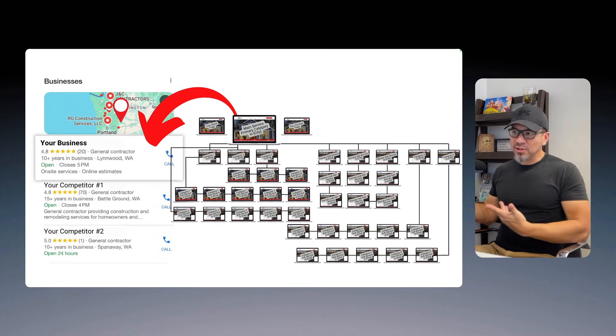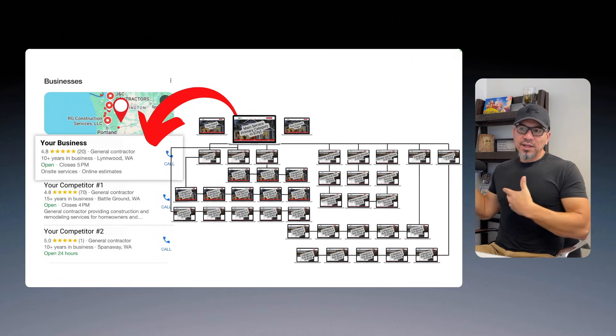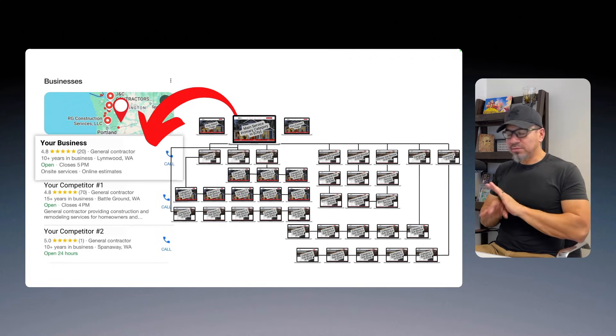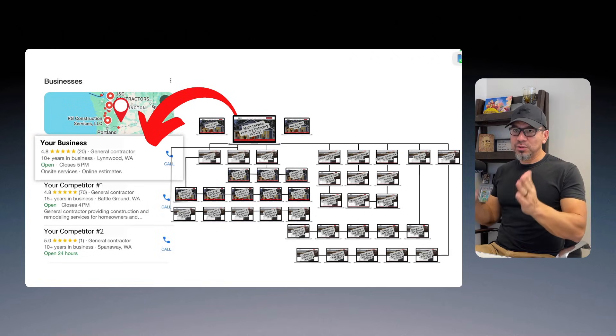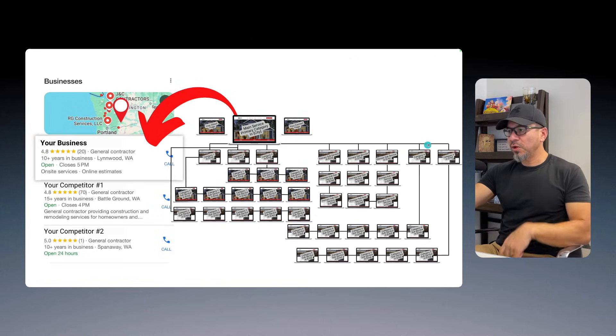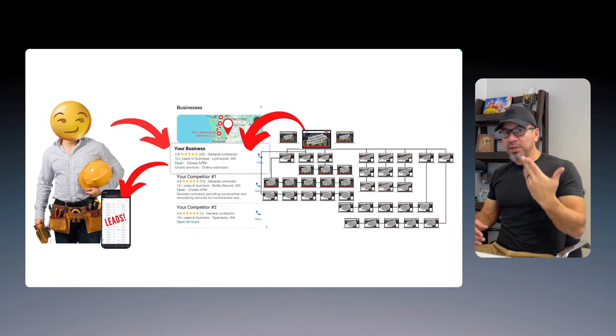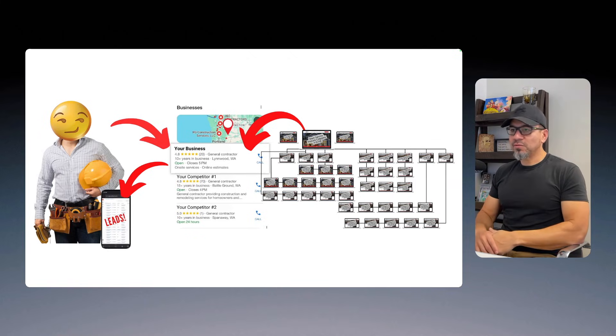There are additional things you need to do — like backlinks, getting citations done, reviews, and filling out your Google Business Profile correctly. But in the beginning, this is what you need. Connect this to the listing, hook it up to the Google Business Profile, and this will eventually place you in front of potential customers looking for your service the moment they need it, and give you leads for your business.